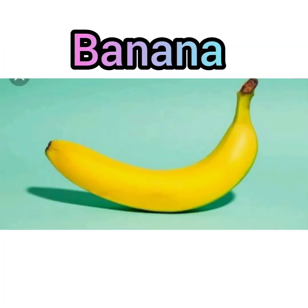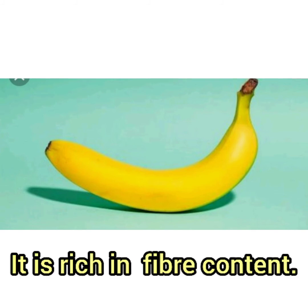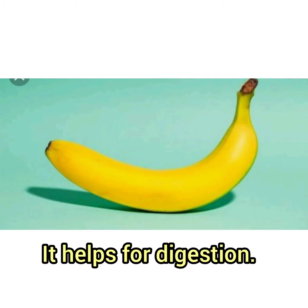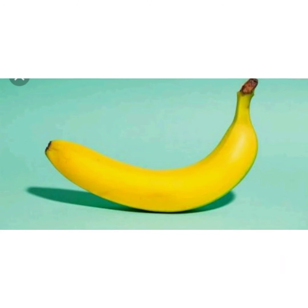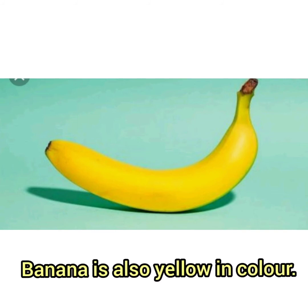Next, banana. It is rich in fiber content. It helps with digestion. It is a powerhouse of nutrients. I like banana very much. Banana is also yellow in color.